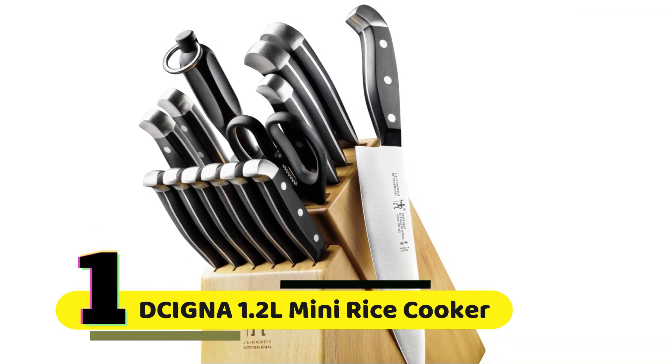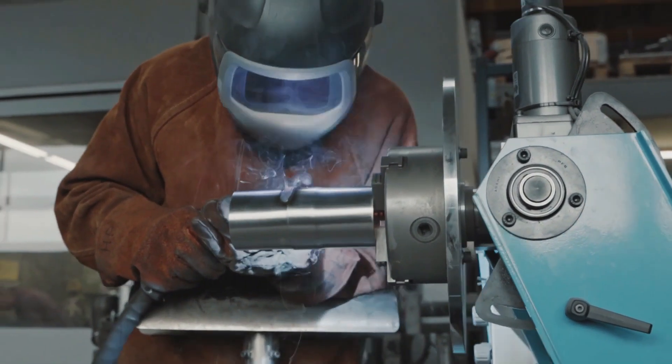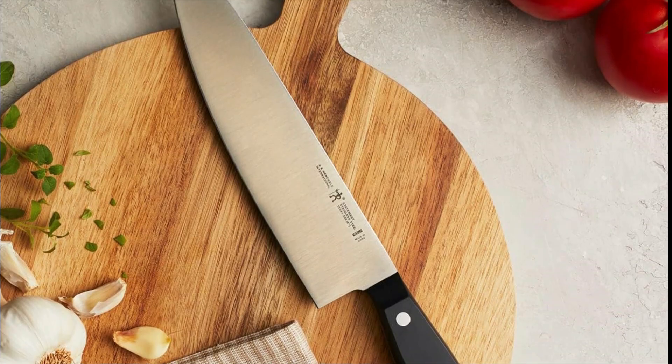Number 1: Henkel's Premium Quality Knife Set. Crafted with German precision and over 100 years of knife-making mastery, these knives are the epitome of excellence. The ultra-sharp blades ensure precision cutting, making every kitchen task a breeze.